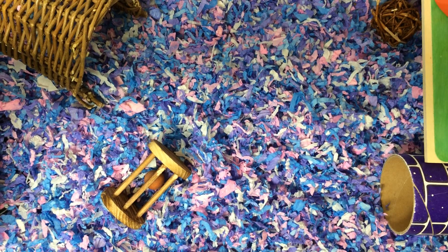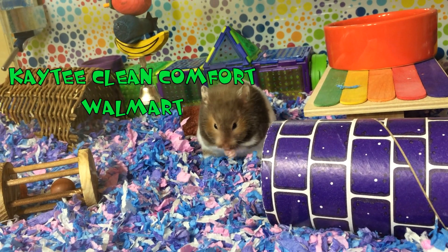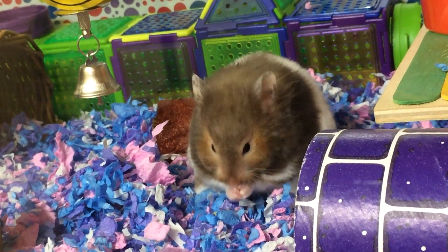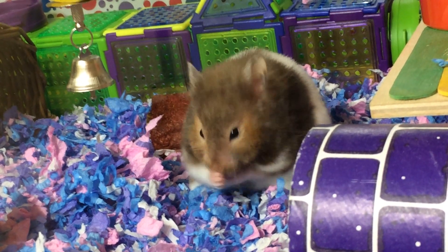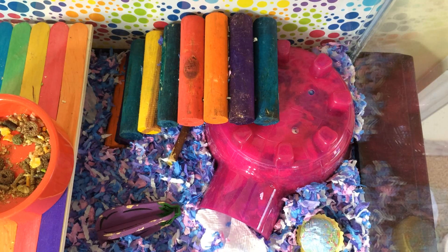She enjoys the KT Clean and Cozy bedding the most — she loves snuggling in this. I tend to see she doesn't really dig much when I have aspen bedding in there for her, so I thought I would give her the KT Clean and Cozy bedding for this month.